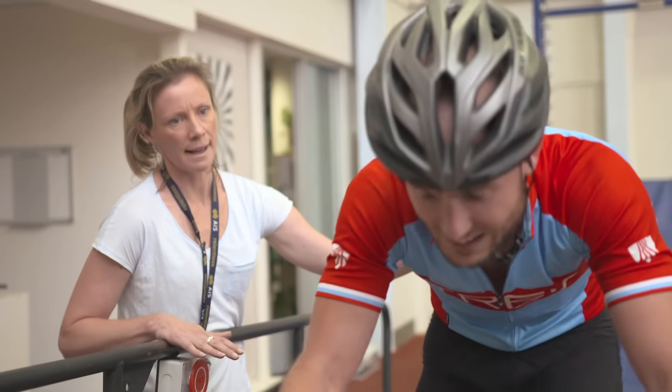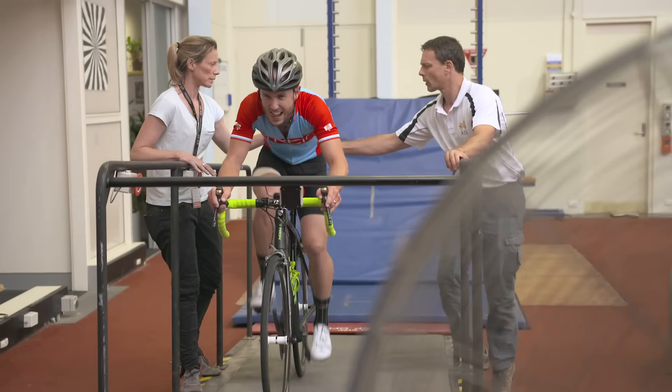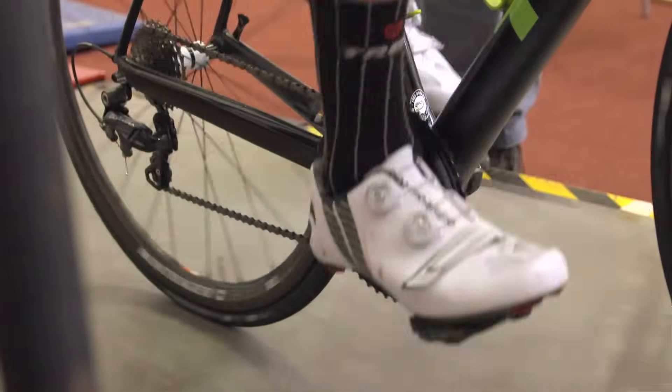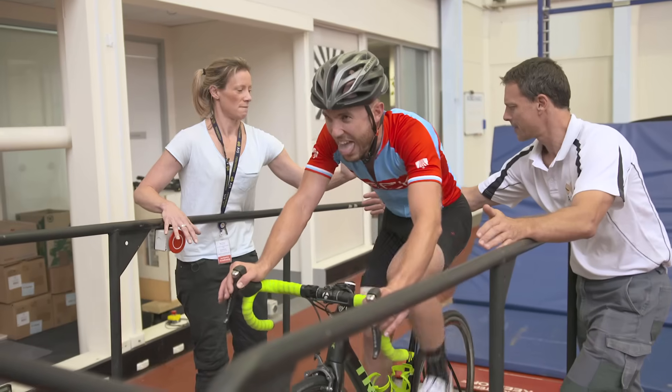The study we're doing is double-blinded. The athletes don't know what dietary intervention they've been given, and I don't know as the researcher either — which prevents me from encouraging them differently and influencing their performance on each day. I won't look at the performance outcomes of any of the trials until the end of the study, so that nothing should change their performance except the dietary intervention we've given them.